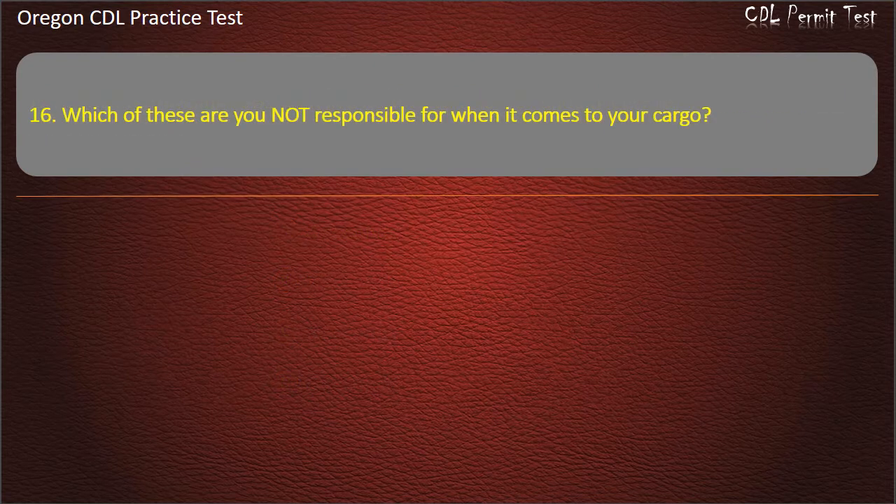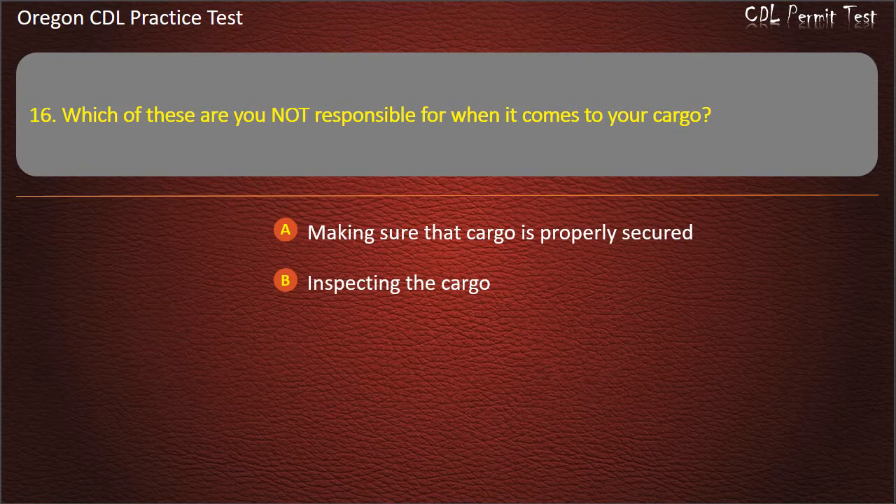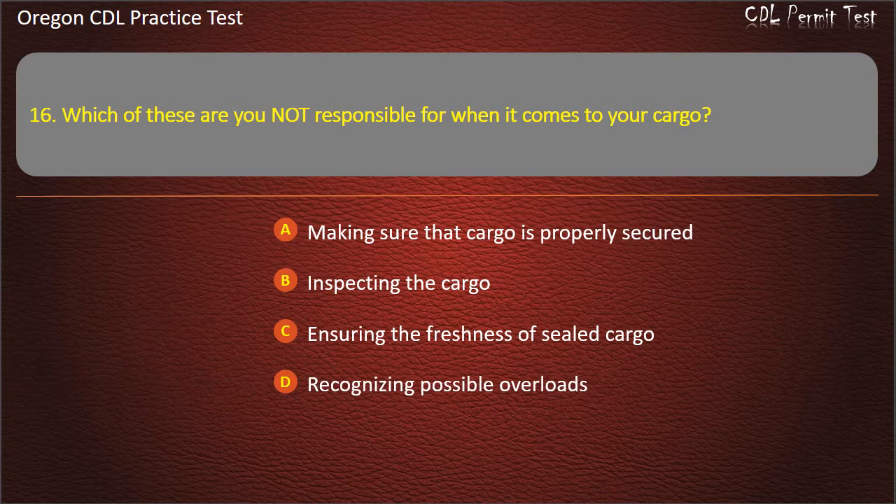Question 16. Which of these are you not responsible for when it comes to your cargo? Making sure that cargo is properly secured, inspecting the cargo, ensuring the freshness of sealed cargo, or recognizing possible overloads. Answer: Ensuring the freshness of sealed cargo.